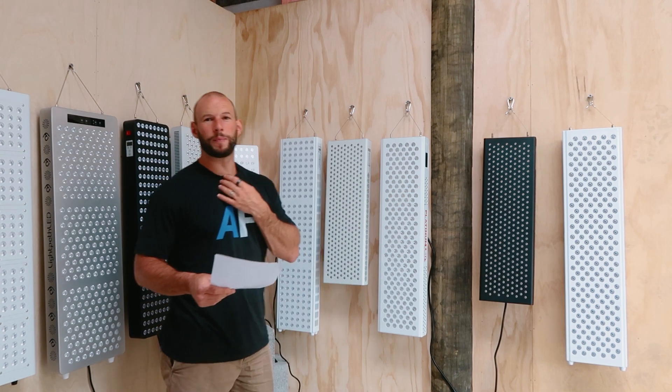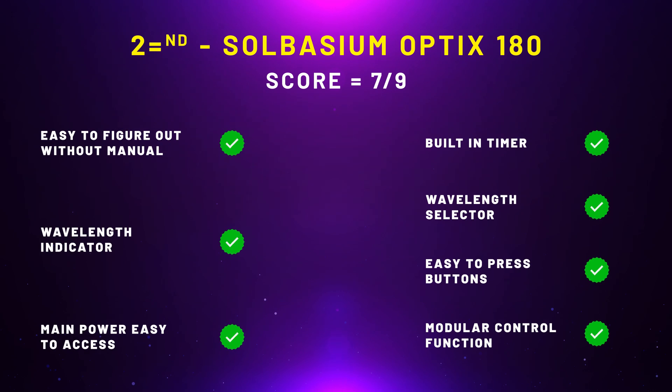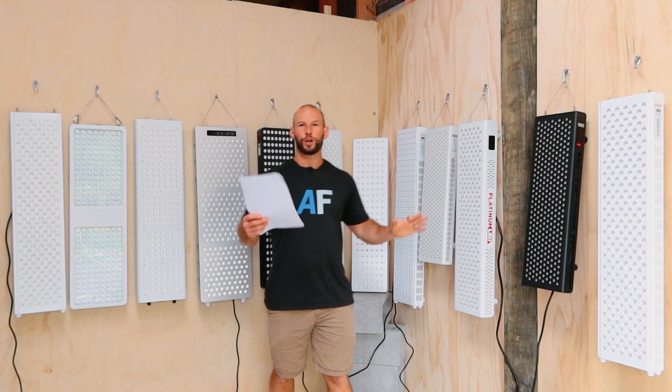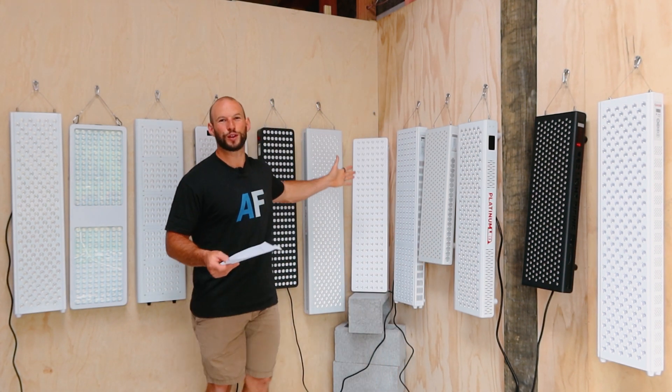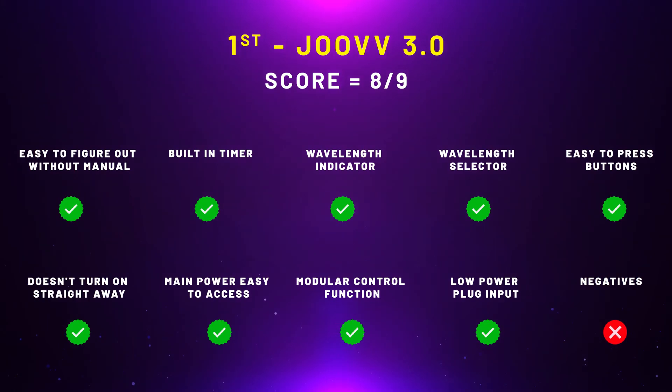And there was one more panel that got seven out of nine — the Solbacium Optics 180. This is very similar to the Infraredi: it turns on as soon as you give it power and the power plug input is quite high. That leaves one panel — and that's the Joovv Solo behind me. This came out with eight out of nine points for this round. It actually scored nine out of nine for all of my checklist items, but then lost one point because of a negative.